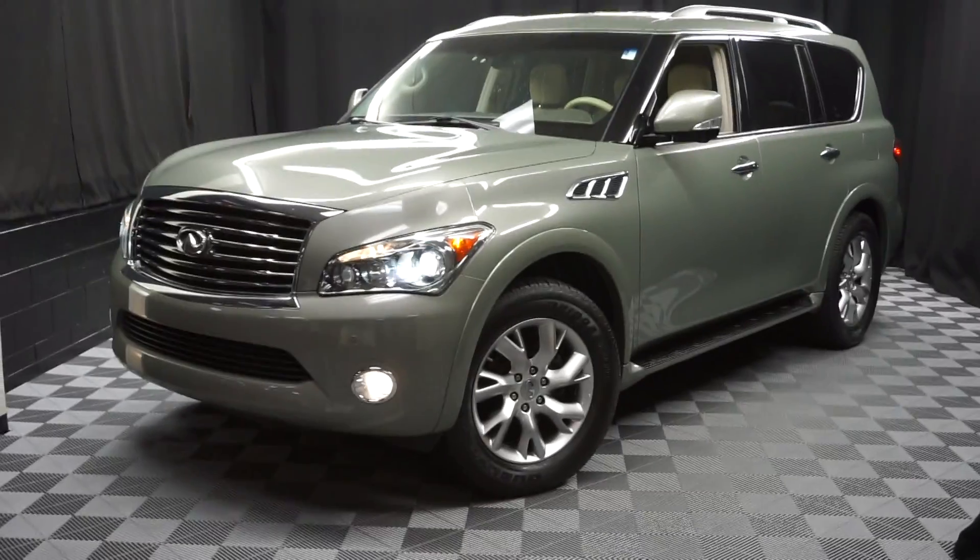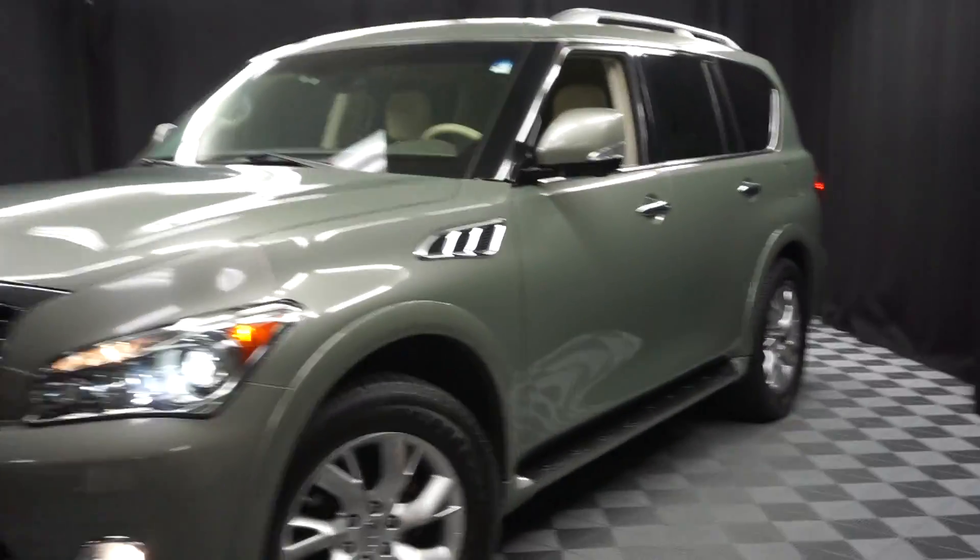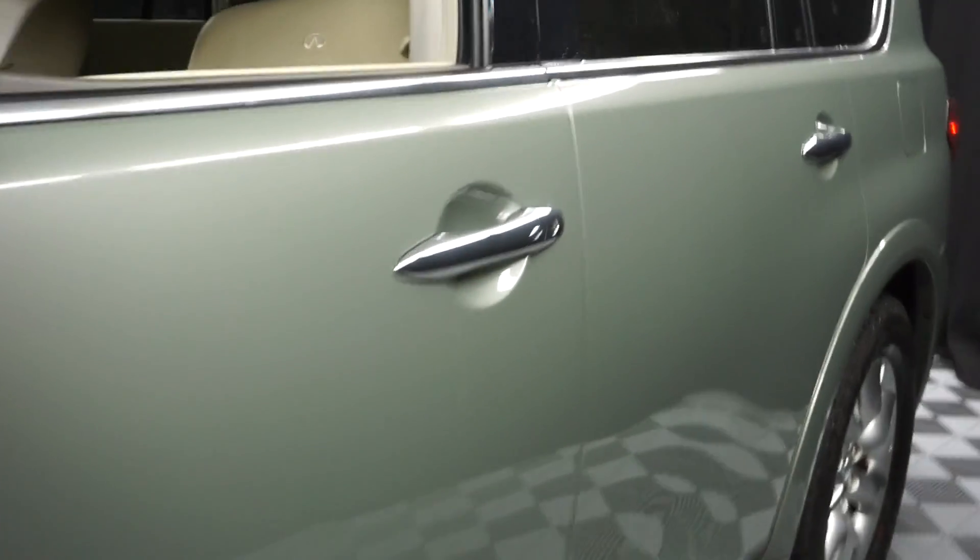Hi car shoppers, welcome back to Lexus of Wilmington. Just traded in is this 2011 Infiniti Q56.